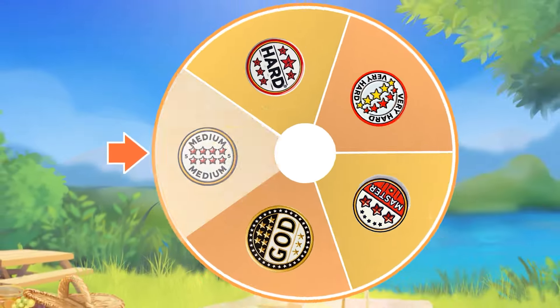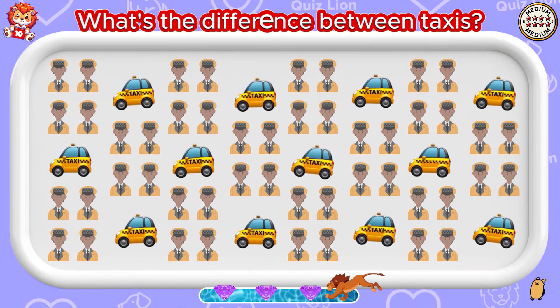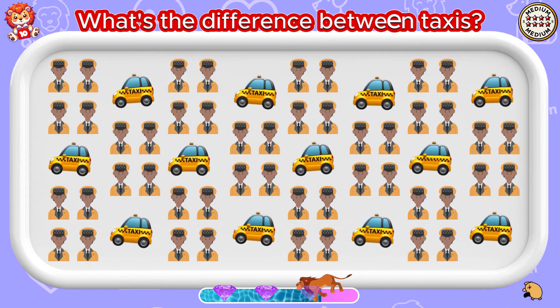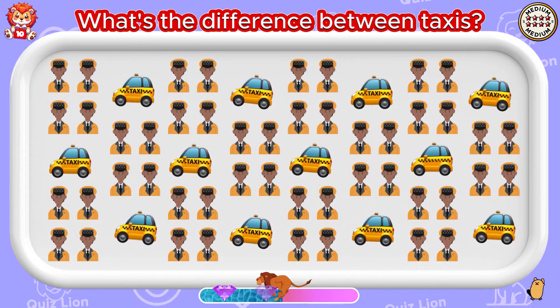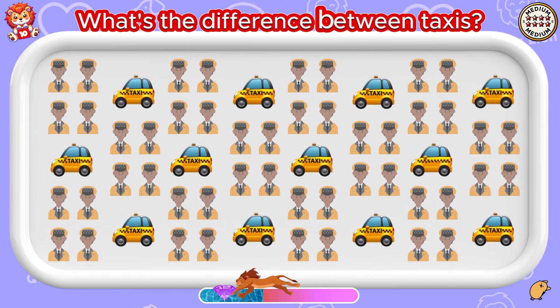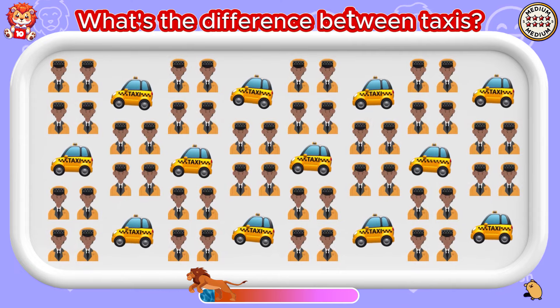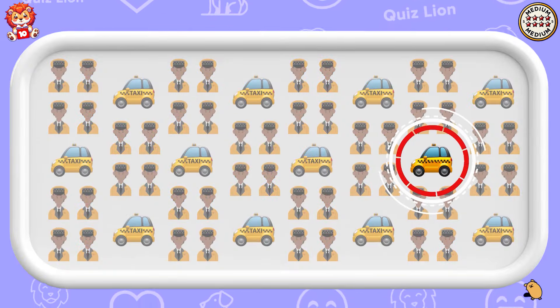It's medium level. What's the difference between taxis? A taxi lost its logo.